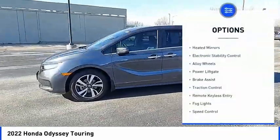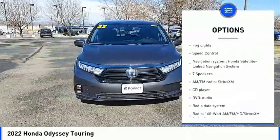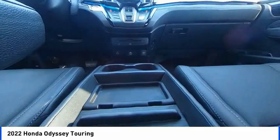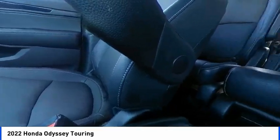Blind spot monitor, heated mirrors, electronic stability control, alloy wheels, power lift gate, brake assist, traction control, remote keyless entry, fog lights, speed control. This vehicle offers reliability and good looks at a great price.